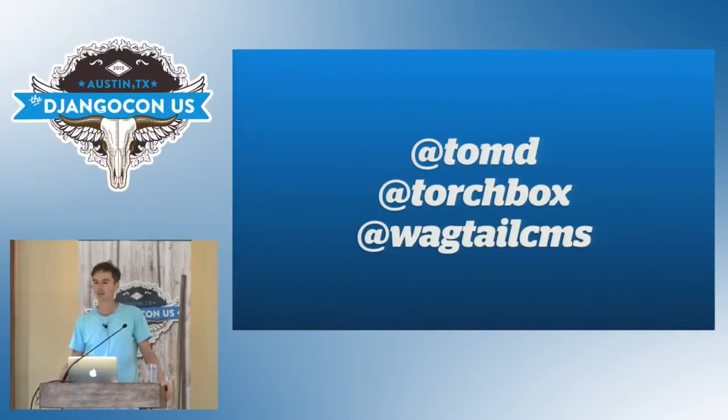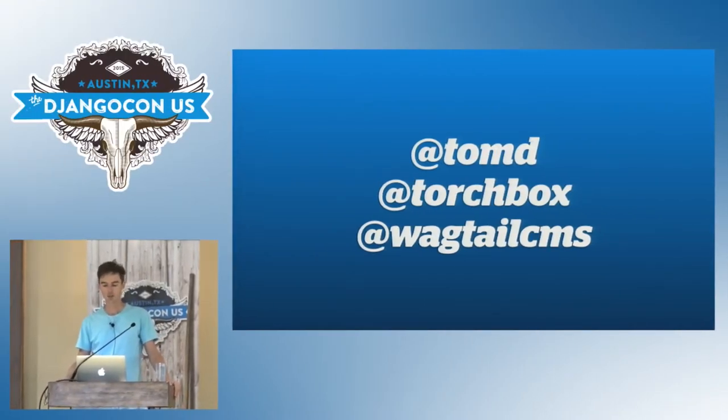Hi everyone. My name is Tom Dyson and I run Torchbox, which is a UK agency. We do digital work for people making the world a better place — people like Greenpeace, Oxfam, Red Cross, the United Nations. We built a content management system called Wagtail, and that's what I'm going to talk about for the next 25 minutes.